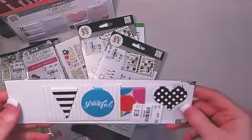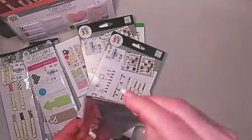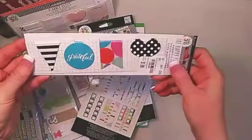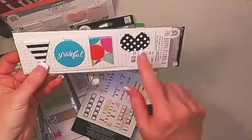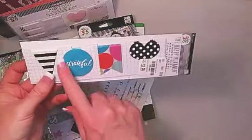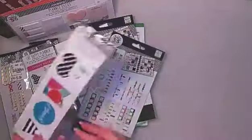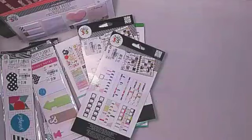I got these magnetic clips. We've got the classic stripe, the polka dots, and the beautiful aqua 'Grateful' — love that — and this colorful one as well. Loving those clips.